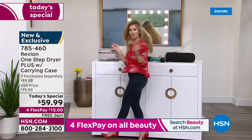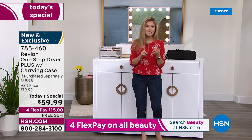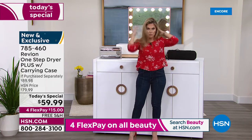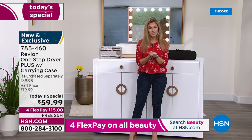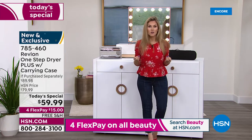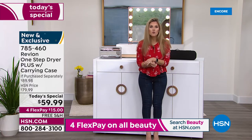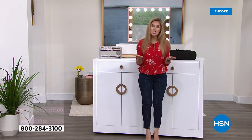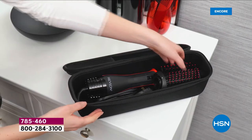I did it myself. I didn't need to hire a professional, book an appointment, or have a salon experience to get salon quality results. That's what Revlon gives you. This is a new and exclusive offer — the tool got better because you asked for it. Customers said they wanted a slimmer handle, an additional heat setting, a more narrow barrel, root lift, and a carrying case.